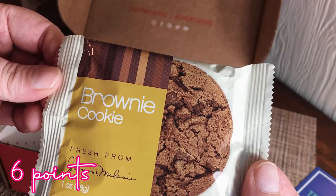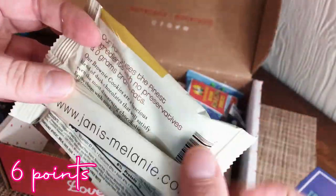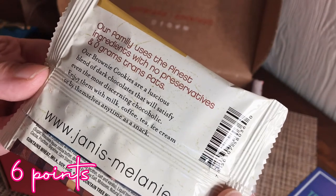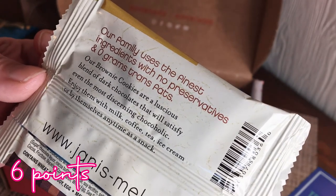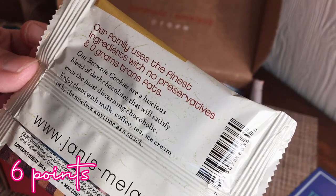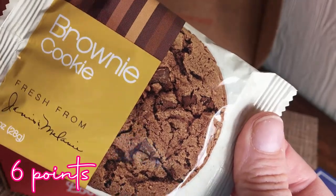Next is a brownie cookie, fresh from Janice and Melanie. 130 calories. It says: 'Our family uses the finest ingredients with no preservatives and zero grams of trans fat. Our brownie cookies are a luscious blend of dark chocolate that will satisfy even the most discerning chocoholic.' Okay, that's me for sure — I'm putting this cookie to the test! Enjoy with milk, coffee, tea, ice cream, or by themselves. I'm down for a healthy cookie, that's for sure.